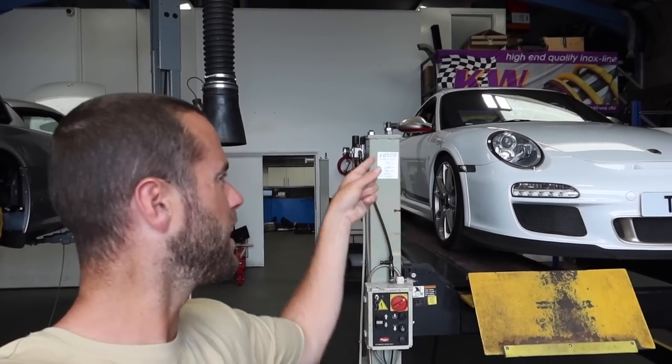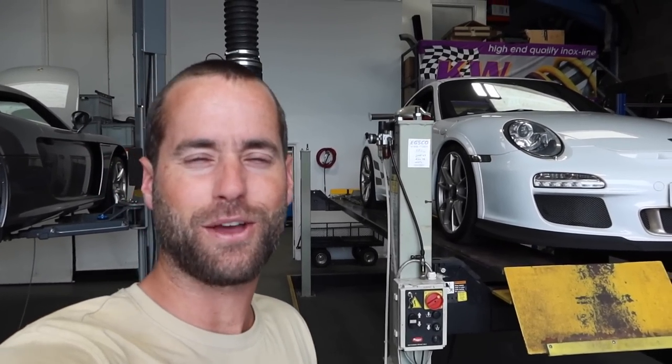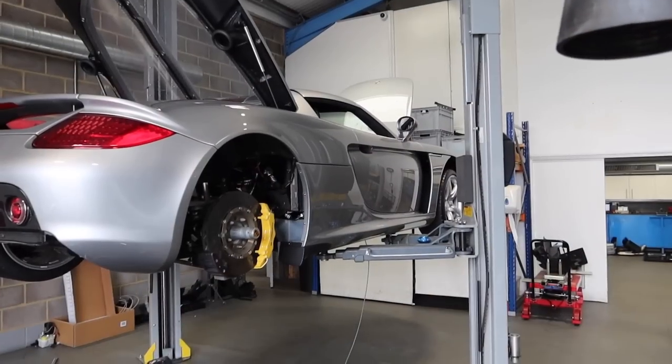As if by magic, I am here at RPM Technic and you can see over my shoulder my GT3 RS — it is back on the channel, ladies and gents. So let's go through the upgrades. I cannot wait to show you what's been done and get out on the road in this car.